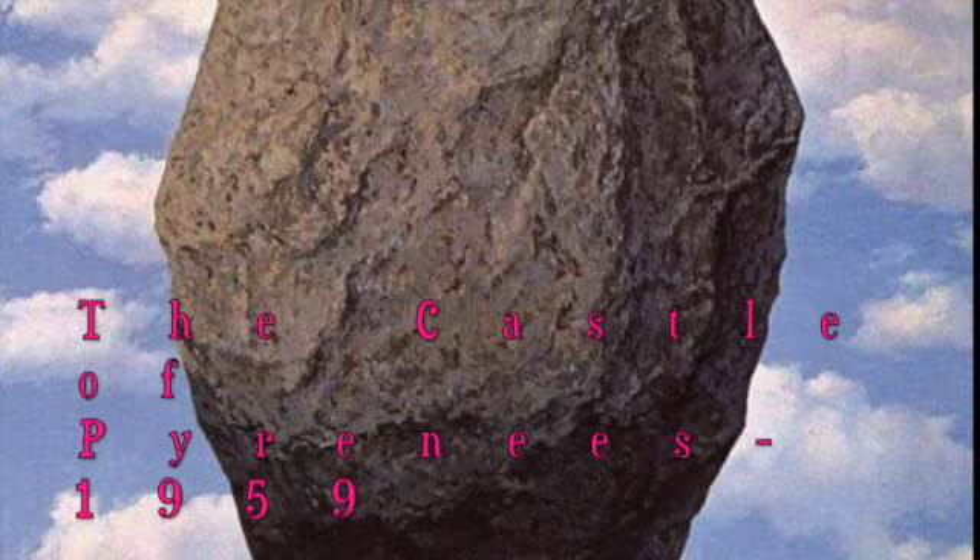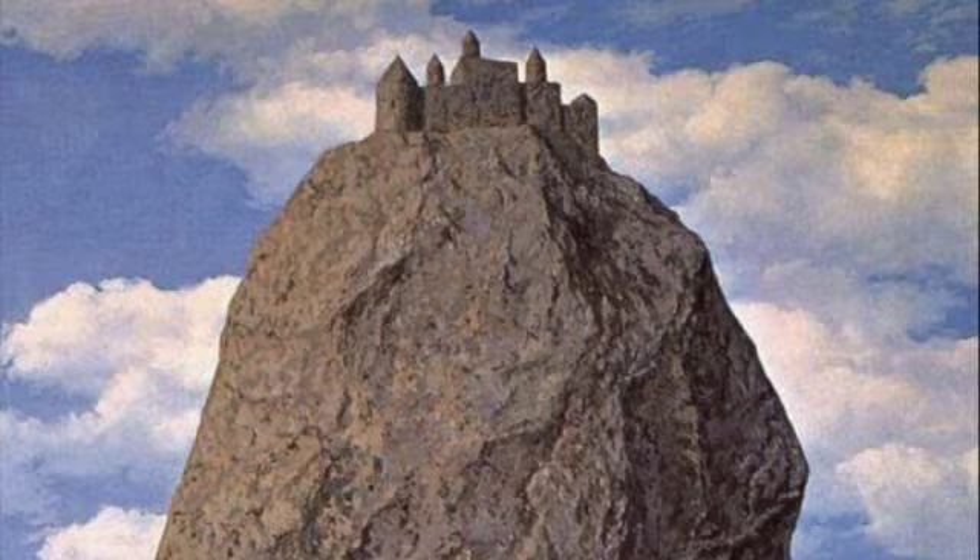Hi everybody, welcome to another video from the Garish Crackle. Today I'll be doing the Castle of Pyrenees.